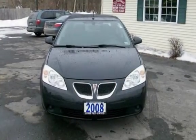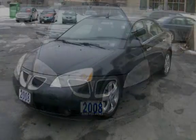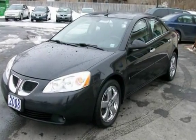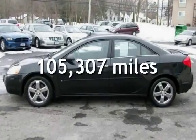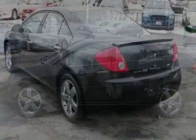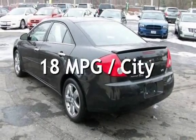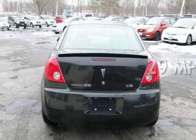This four-door sedan has a six-cylinder, 3.5-liter V6 engine, with front-wheel drive and an automatic transmission. This Pontiac has less than 106,000 miles on the odometer. Estimated fuel economy for this vehicle is 18 miles per gallon in the city and 29 miles per gallon on the highway.